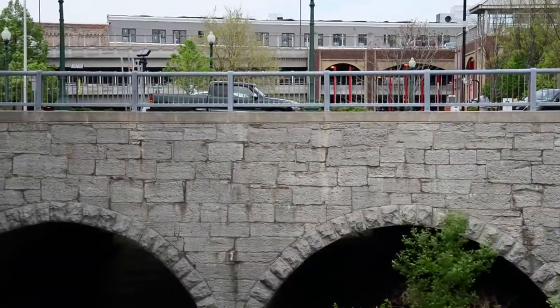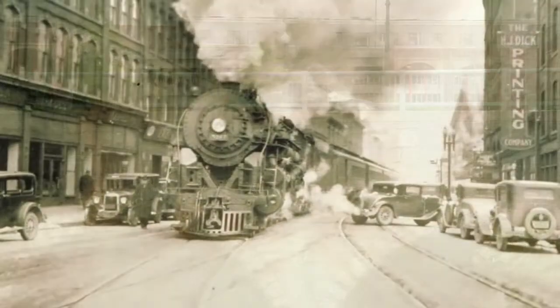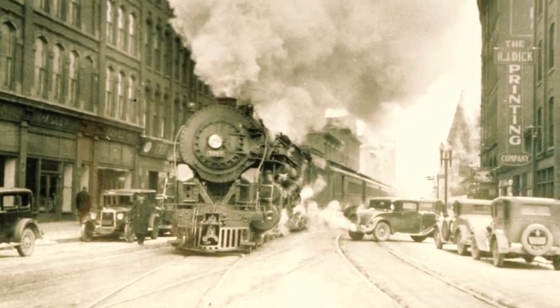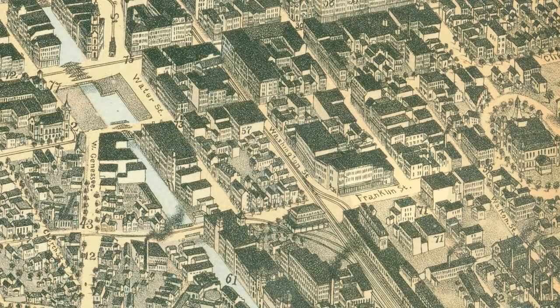This large limestone wall and bridge just north of Fayette Street date from Syracuse's great railroad era, when powerful steam-powered locomotives pulled passenger trains right down the middle of city streets to a station located on the corner of Franklin and Fayette Streets.